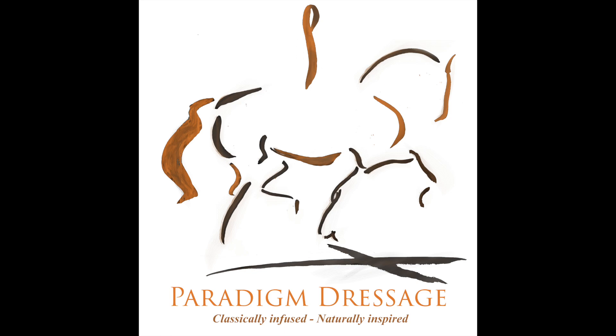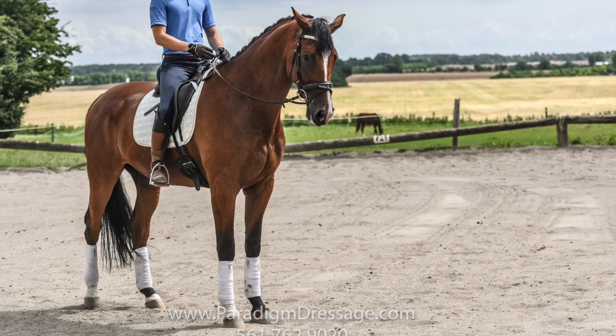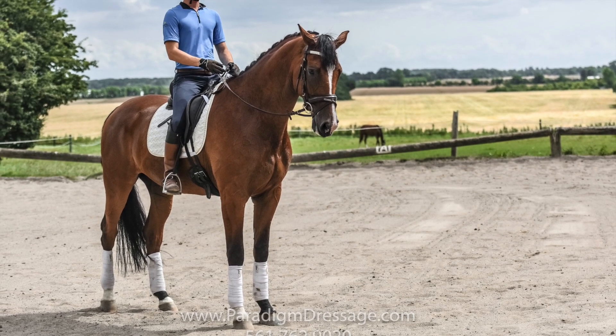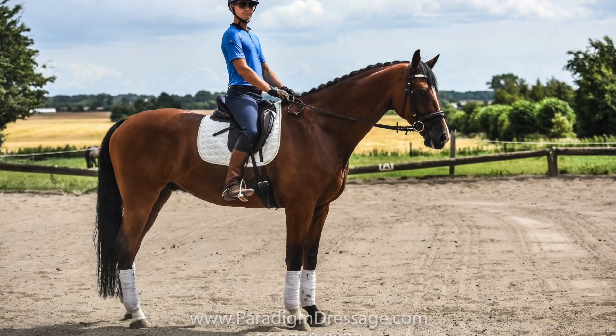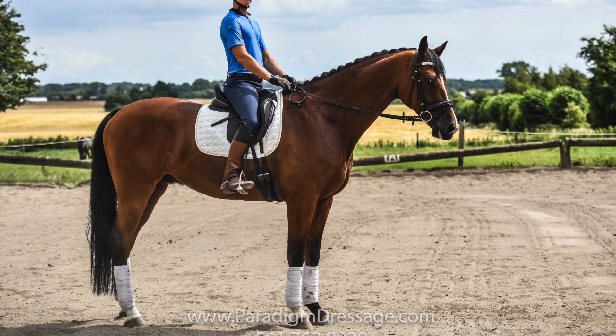The six-year-old bay had a bit of a stallion-type neck, but was very soft in the connection as well. A little stiff for lateral work — shoulder-in was harder — but easy haunches-in, so half passes were not very hard.